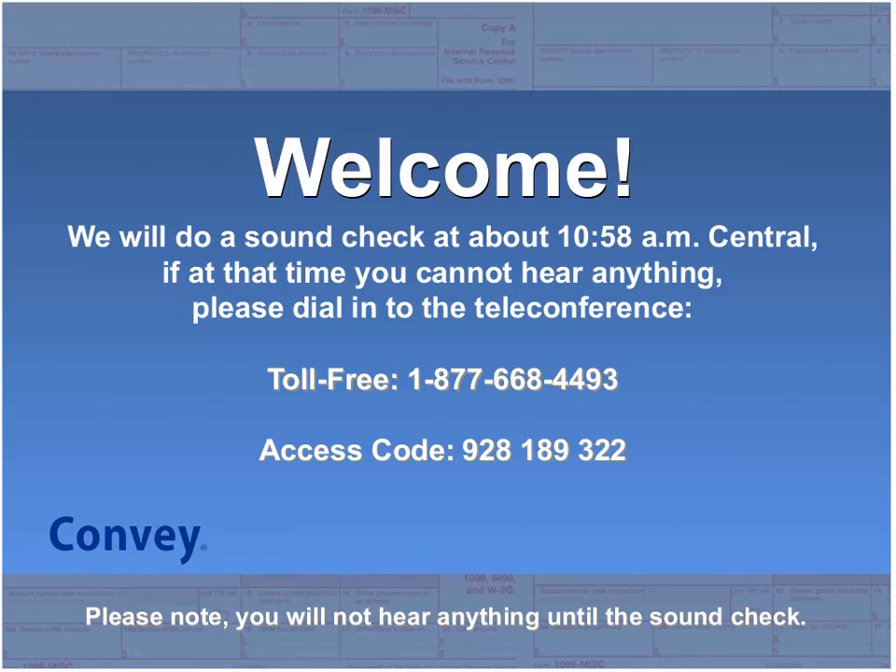Hello everyone, and welcome. I'd like to thank you for joining us today to learn a little bit more about Convey's new web-based 1099 solution that offers an all-in-one approach to your tax information reporting process, hopefully helping to ease and possibly even eliminate the stress that goes along with each tax season. I am Lauren Skinner-Johnson, and I will be moderating today's webinar.